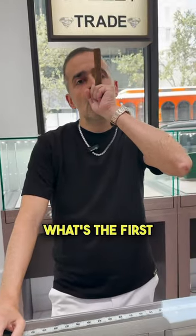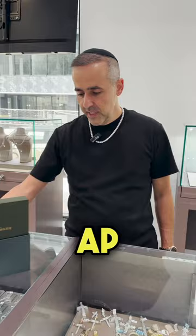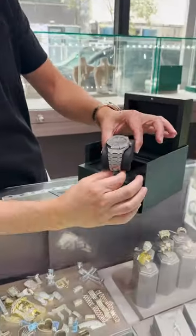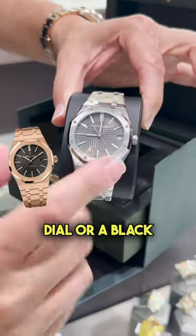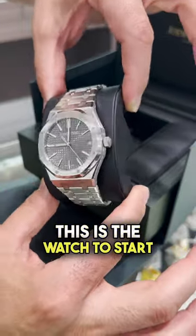I'm over Rolex at this point, I want to move over to AP. What's the first AP I should buy for my collection? Probably going to be the AP Royal Oak — it's a slim looking watch, beautiful with a gray dial or a black dial. If you want to start your AP collection, this is the watch to start with.